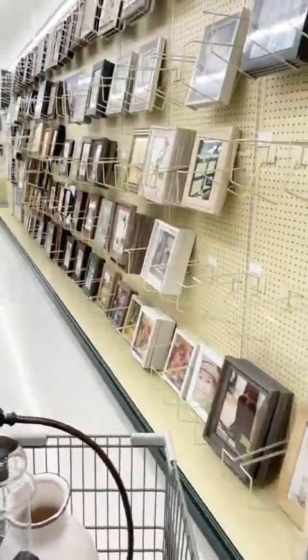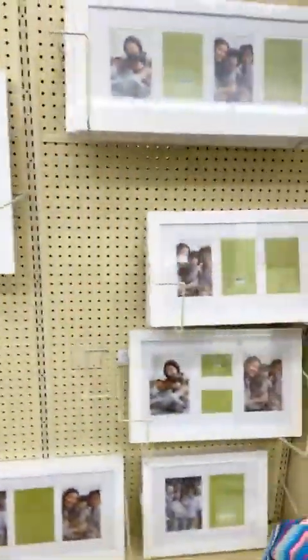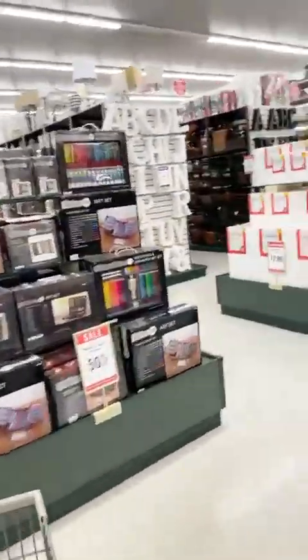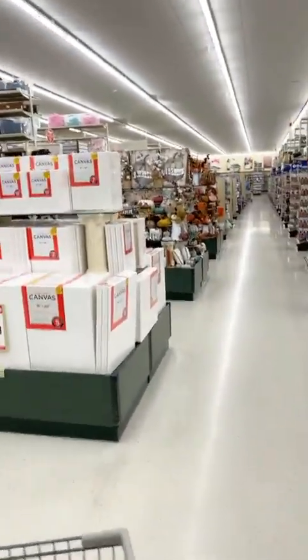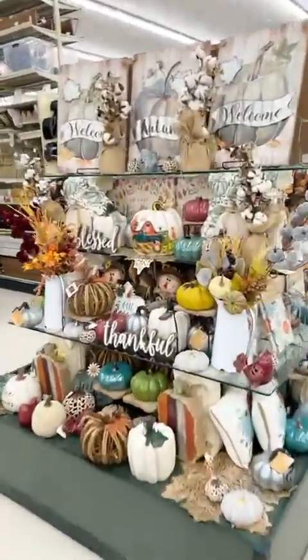We're going to swing through these frames really quickly — they're not on sale. They have all their spring stuff at 50% off. Someone mentioned At Home — I have never been to At Home. I don't want to get people in here, but let me take y'all over to the spring stuff and then I'll hop off. This is all that I really came to look for.